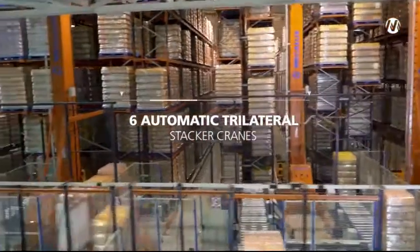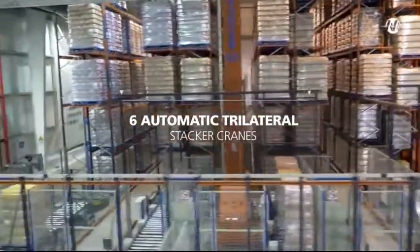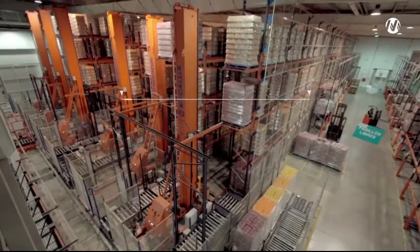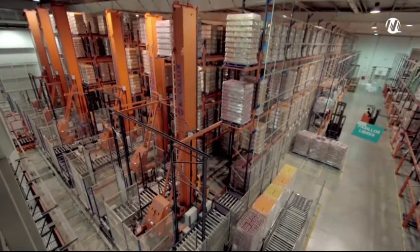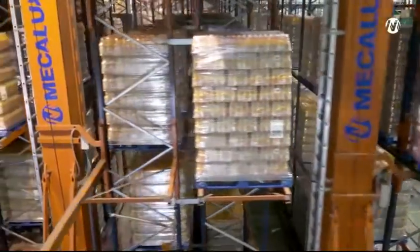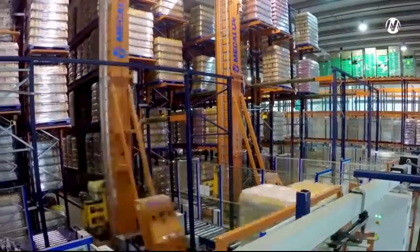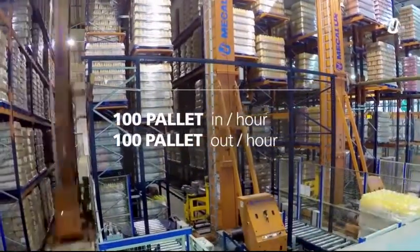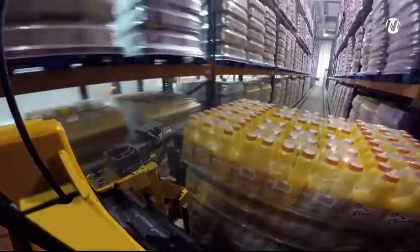In the warehouse there are six automatic trilateral stacker cranes, each 9.8 meters high, serving six 48.5-meter-long single-depth racking aisles. The group of six trilateral stacker cranes permits a combined pallet cycle of 100 in and 100 out per hour, with a travel speed of 100 meters per minute.